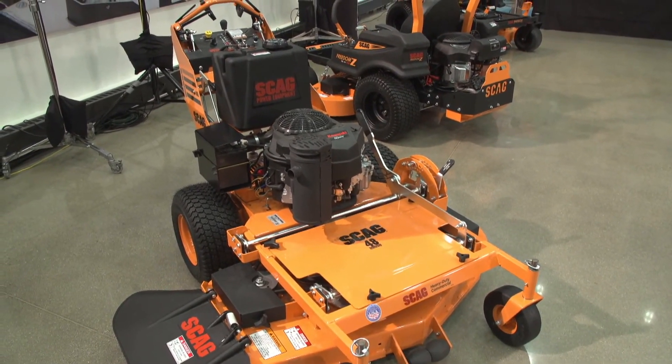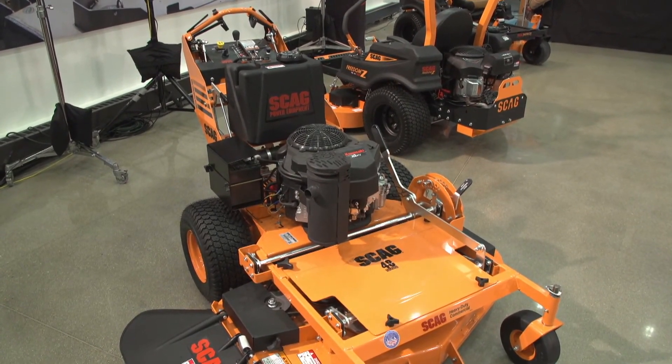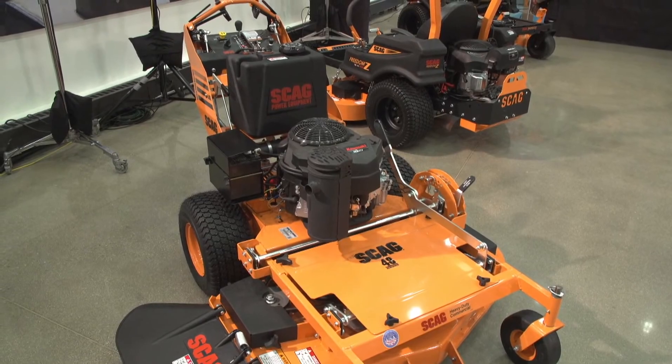With all the other electric start models we have, there's a larger capacity battery as well — very similar to what you see on the SWZ along with the other sit-down and stand-on products — so a little better load capacity for that battery going forward.